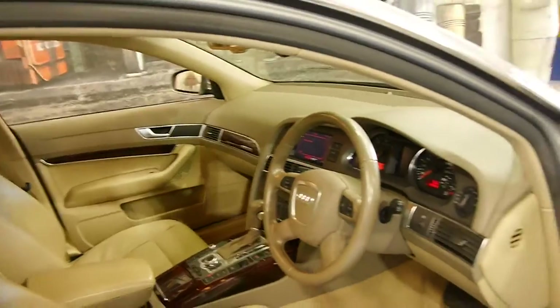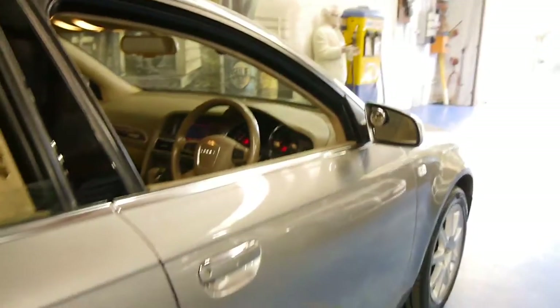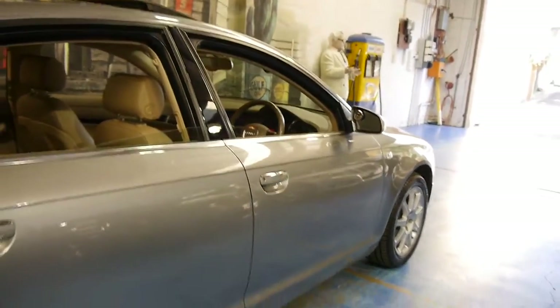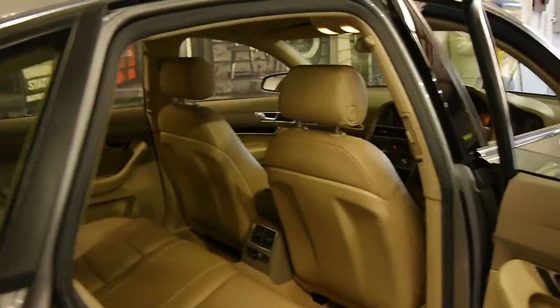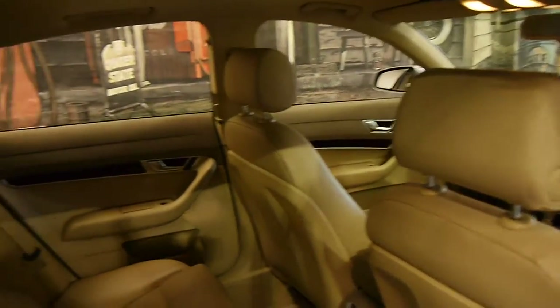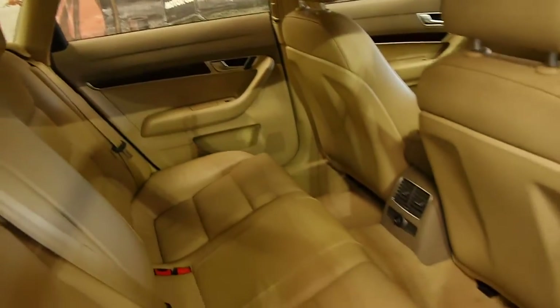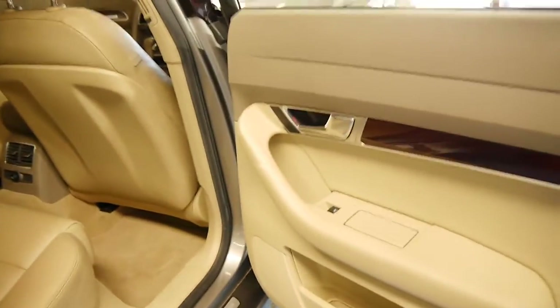It comes in this absolutely stunning colour combination. The last A6s we've had have all been black with black leather interior or grey with black leather interior, and this is much, much nicer. It's been very well looked after, and we've also got that beautiful walnut wood grain.